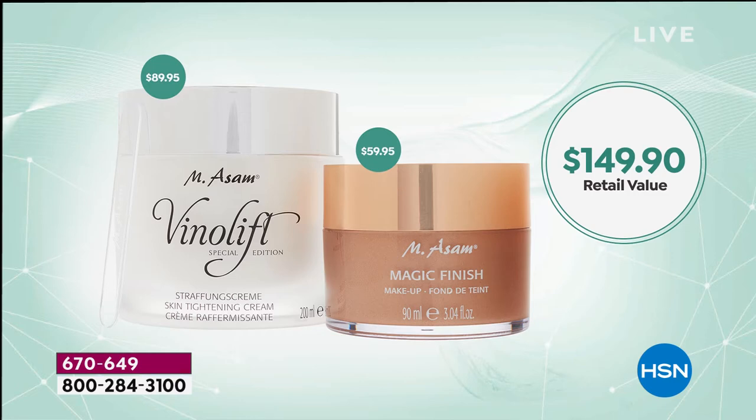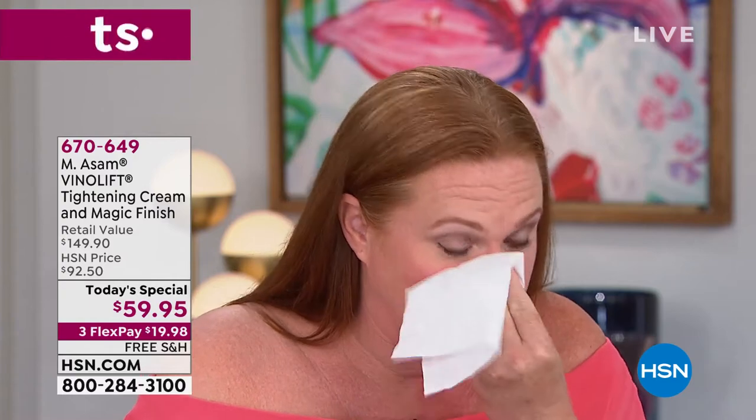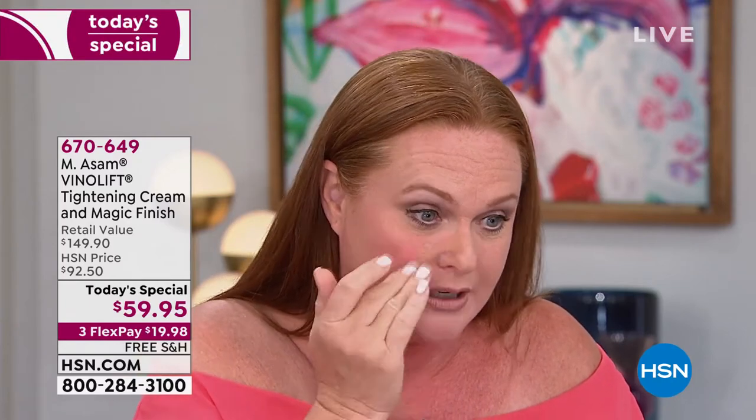We're going to show you another before and after — this is really where it gets very exciting. I don't know what I did without this before I met Marcus. This is my absolute favorite go-to: the moisturizer, the skin tightening cream. I use that on a daily basis — it makes such a great moisturizer. Before I put on the Magic Finish, it just seems so good.